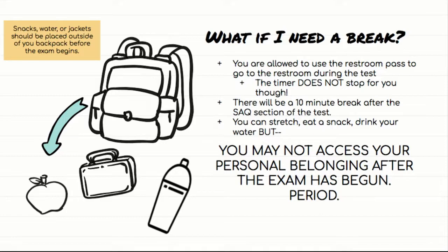There will be a 10-minute break after the SAQ section of the test — so after 55 multiple choice and three SAQs, there is a 10-minute break. You can use that time to stretch, go to the restroom, get a snack, or drink your water. But you cannot access your personal belongings after the exam has begun — you cannot dig into your backpack for anything. This means if you have a snack or water that you might need during the exam, you need to put it outside of your backpack before the test starts — take it out and place it right next to your backpack when you walk in.